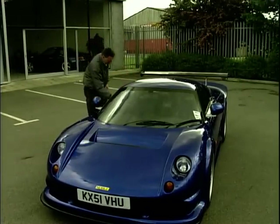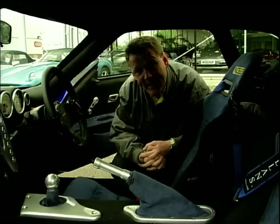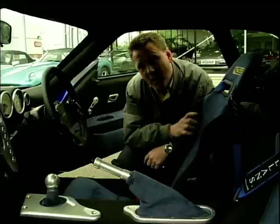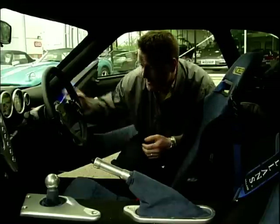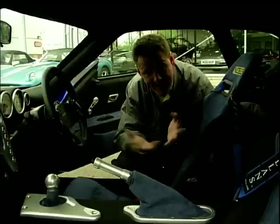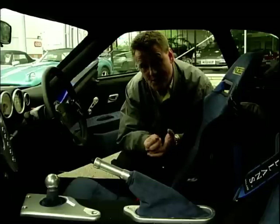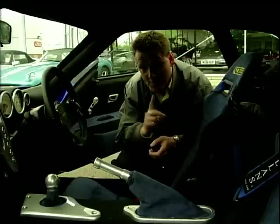It's the Noble M12. And inside, it's actually surprisingly well-finished, with lots of suede and Alcantara, and these rock-hard racing seats and a Momo steering wheel. On the downside, though, switchgear straight out of a Ford Mondeo. But hey, if Aston Martin can put Mazda switchgear in their DB7s, there's no reason why Mr Noble can't put it in his dream car.